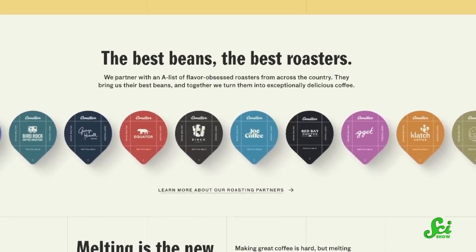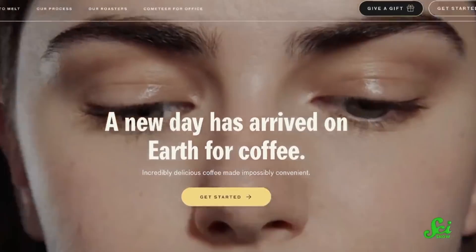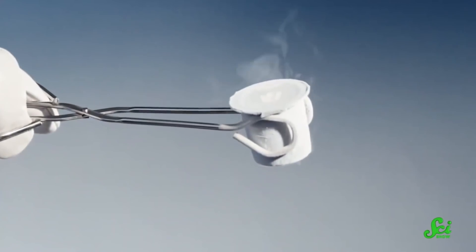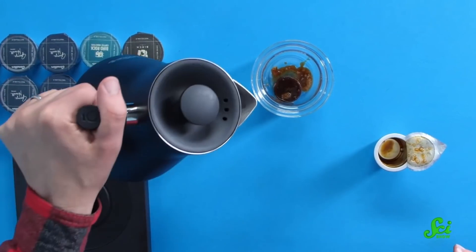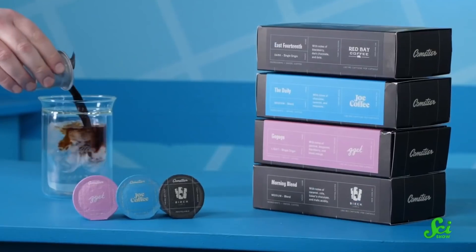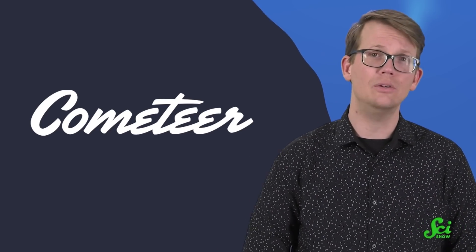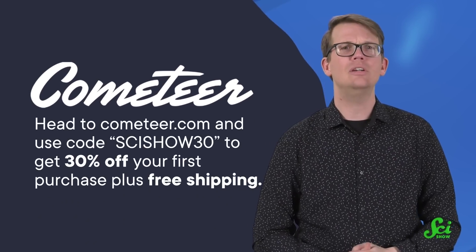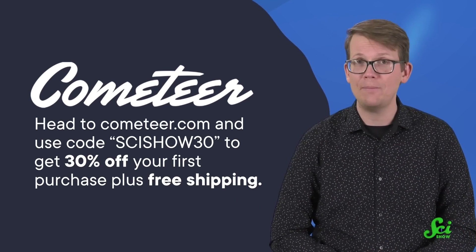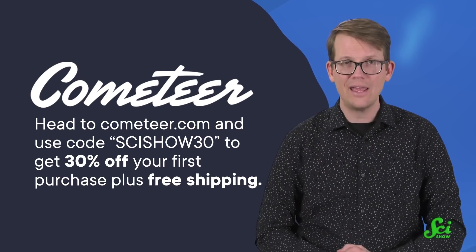Maybe some of these scientists would appreciate today's sponsor, Cometeer. Cometeer is a new way of making coffee, sourced from some of the world's best specialty coffee roasters. It's ground and brewed and then immediately flash-frozen to lock in freshness and flavor. You can keep the capsules in your freezer until you're ready to use them, and then a fresh cup of coffee — hot or cold — is just two minutes away. They have new roasters and new roasts each month. For a limited time, you can get 30% off your first purchase plus free shipping when you head to Cometeer.com and use the code SCISHOW30. Thanks for checking them out.